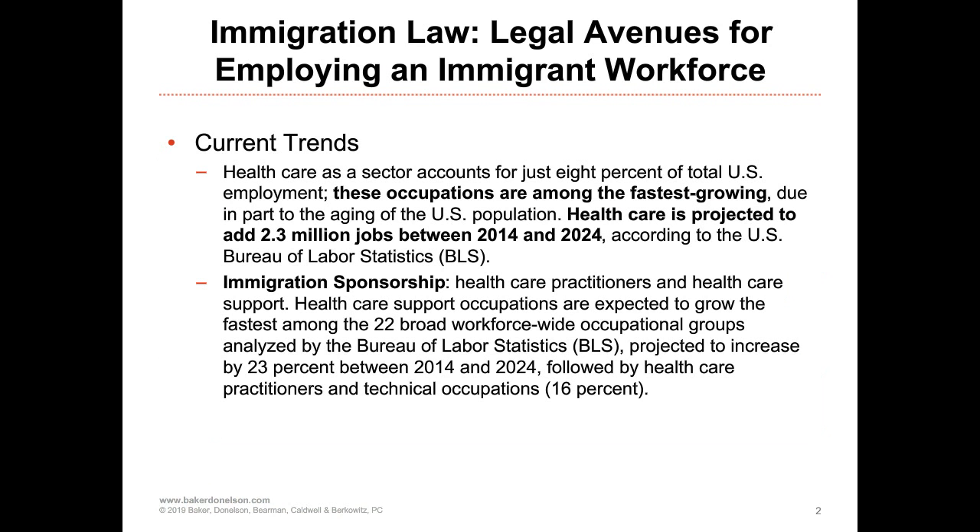We all know that the long-term care and healthcare industries are facing a labor shortage. Healthcare, elderly care, and long-term care are some of the fastest growing industries in the United States simply because of our aging population. Healthcare is projected to add over 2.3 million jobs between 2014 and 2024, as predicted by the Bureau of Labor Statistics. A lot of industries have decided to supplement their workforce with foreign national hires to ensure adequate staffing for their short-term and long-term obligations.